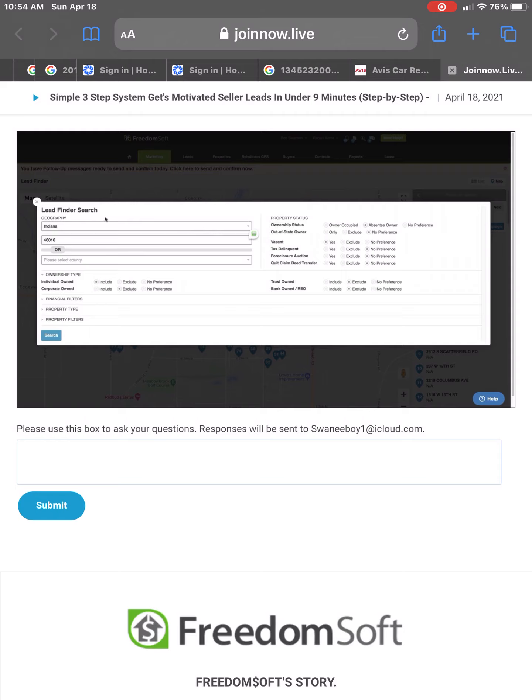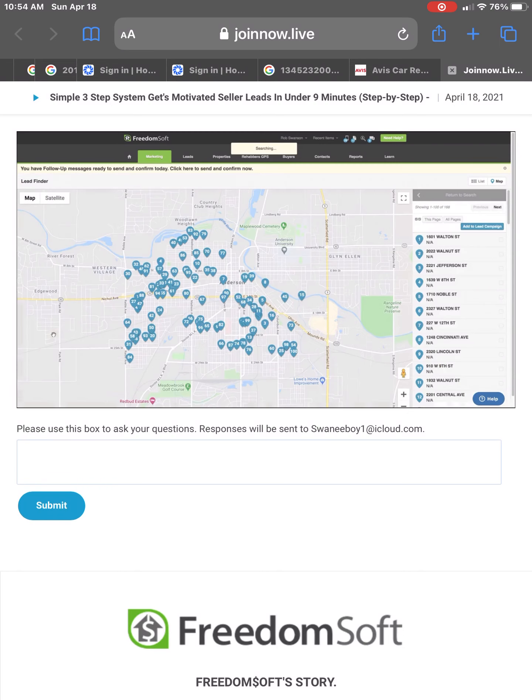Let's go back to the search and add the out-of-state owner flag. Now only out-of-state owners are going to pop up. Think about what we have: an owner that doesn't live there — absentee — that lives out of state, so there's distance, and they have a vacant property they're trying to deal with. That is an extremely good list to go after. Let's click search and narrow this down from almost 4,000 vacant properties, to 900, and now down to 168 properties.